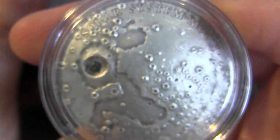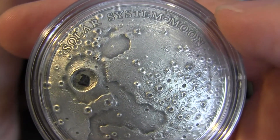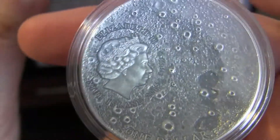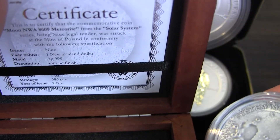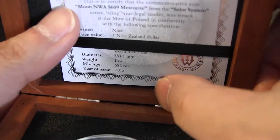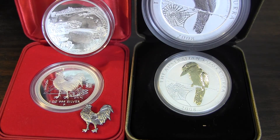It says 'Solar System Moon Coin' — this is the first of the series. I don't know what planets will be coming next, maybe Mars. This series will probably do well. There are some on eBay right now going for around $250 to $300, so it is expensive for a one-ounce coin, but it has good fanfare because people like solar systems and planets. The certificate doesn't have a number — it just states the mintage is 686 pieces. Thanks for watching, and I'll be back with updates on deals and new releases coming up in May.